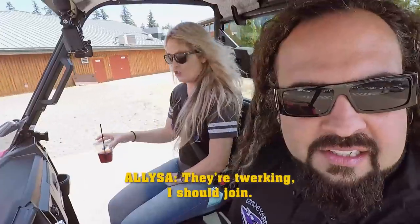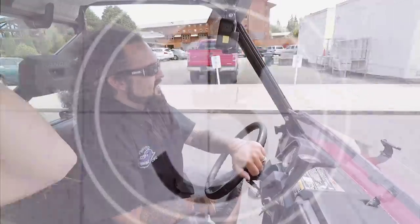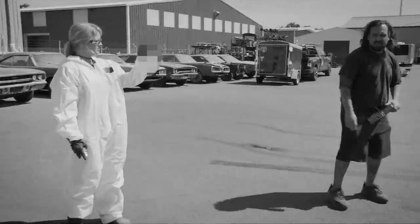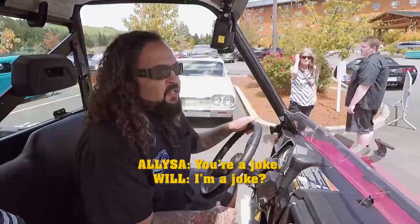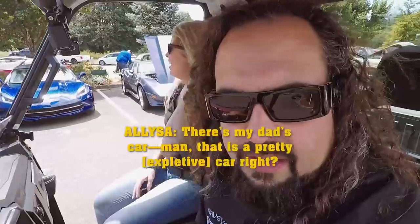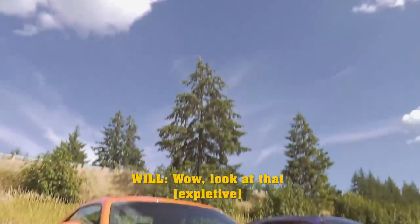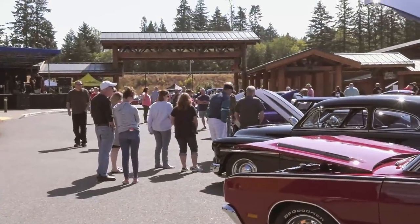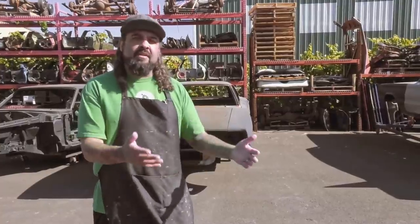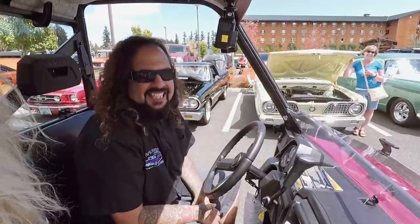They're twerking — I should join. You know, it's constant bickering and picking on each other. You're a joke. I'm a joke. There's my NASCAR. Man, that is a pretty car. They were giving us about a half hour to go pick out two cars. We already kind of had an idea which ones we really liked. It literally took us an hour and a half to try to get through these cars because people kept asking to take pictures with us, no matter what the make and model is. Her and I completely got swarmed.